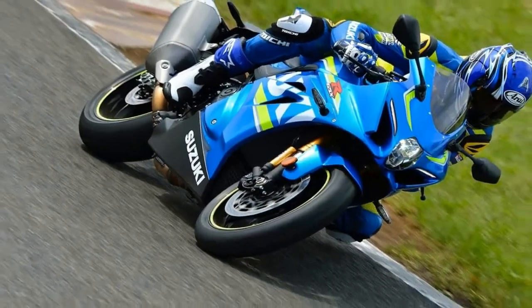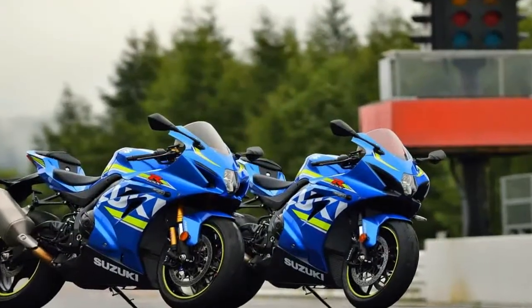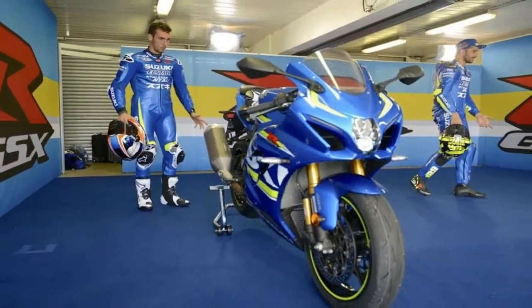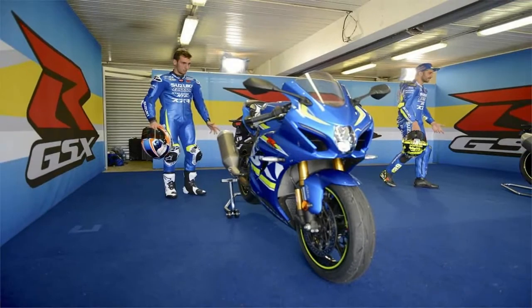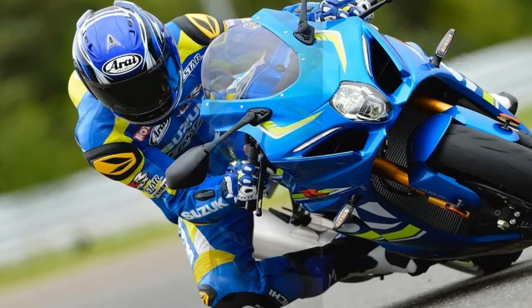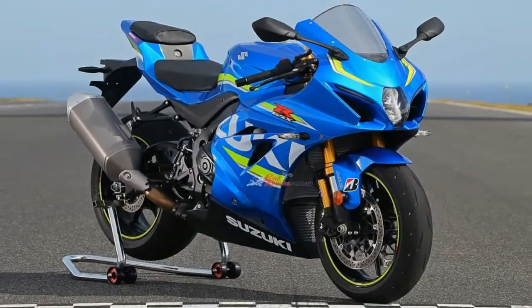Suzuki wants its king of the superbike crown back, and this is the bike it plans to earn it with. The platform includes a base GSX-R1000 and higher spec GSX-R1000R, the latter of which I had the chance to hustle around the Phillip Island circuit in Melbourne, Australia, earlier this week.